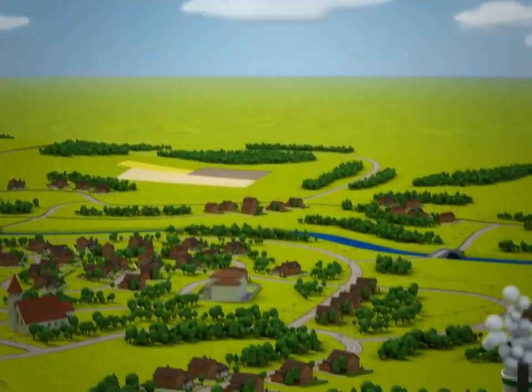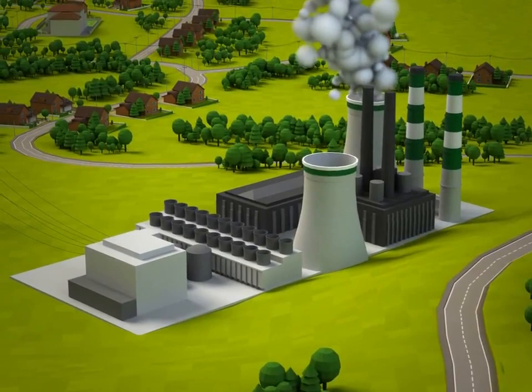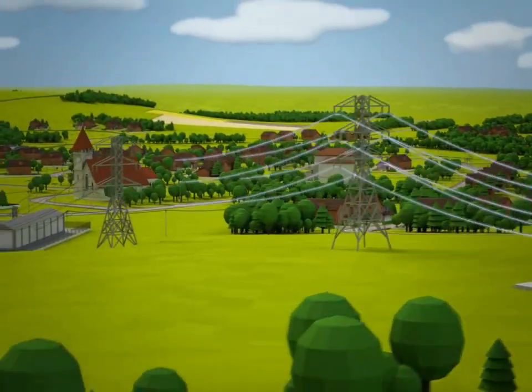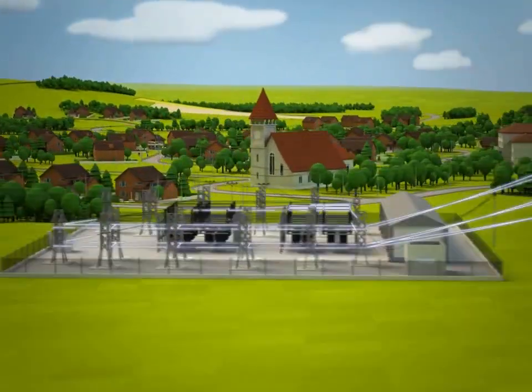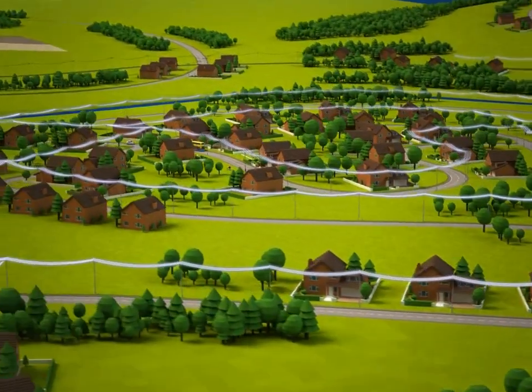In this country we have huge power stations that make our electricity. The electricity goes down the wires, held up by the big pylons we see all over the country, that take it to local substations, that finally delivers electricity to you and me at home, at school and at work.